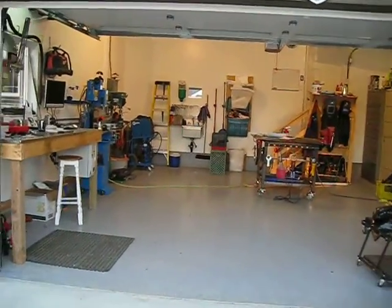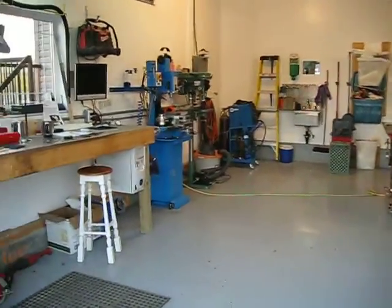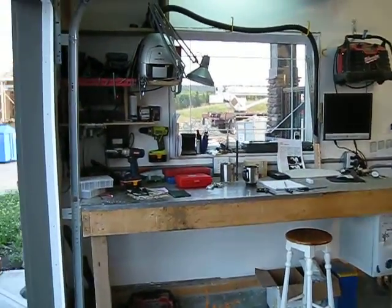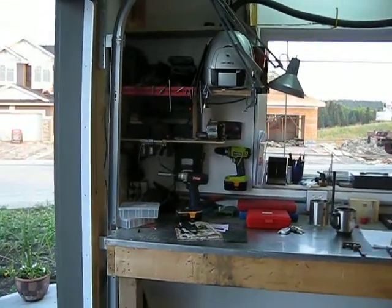I'll give you a little tour of my shop. It's small, but I've been building it over the years. I've got my workbench — electronics, power supplies, etc.